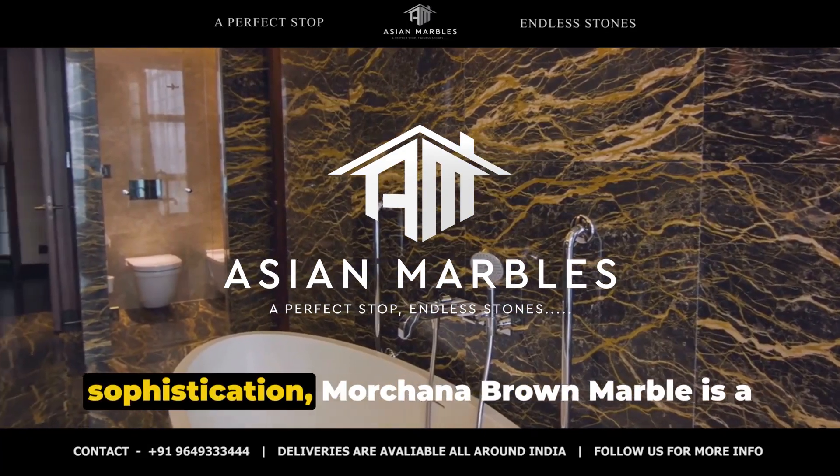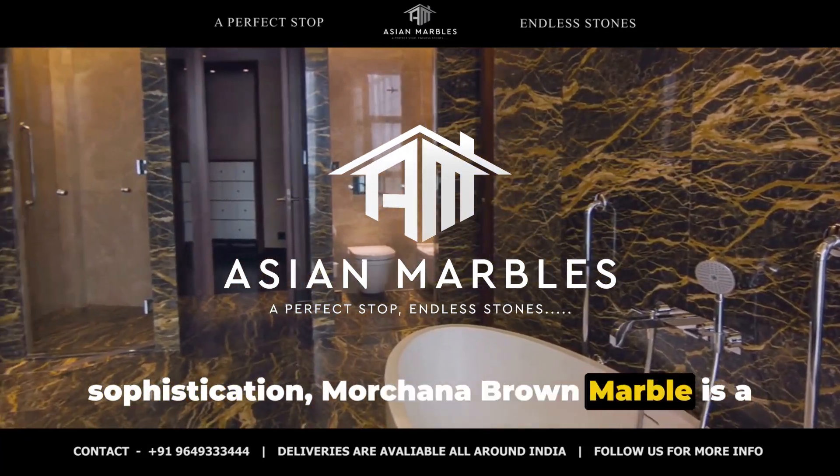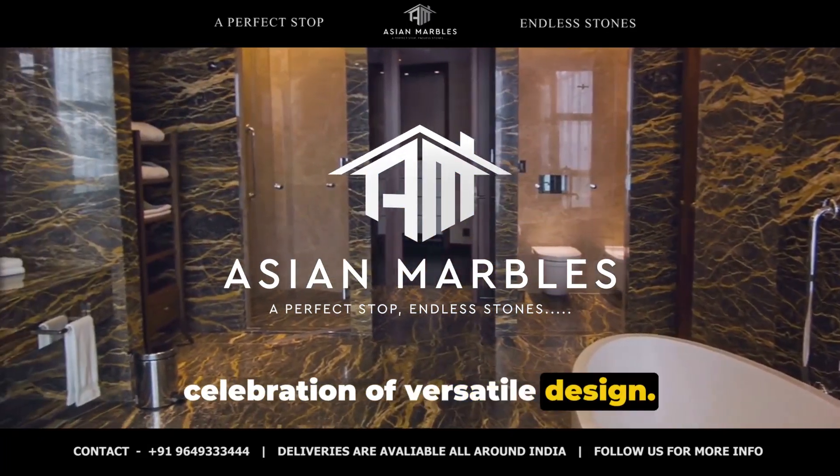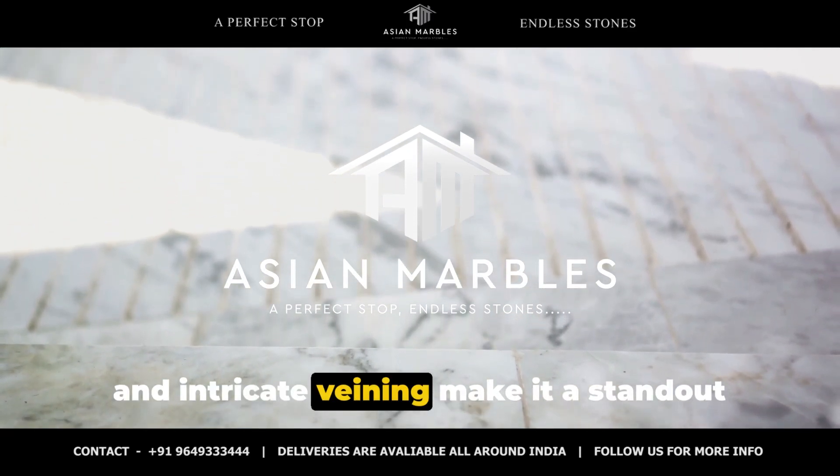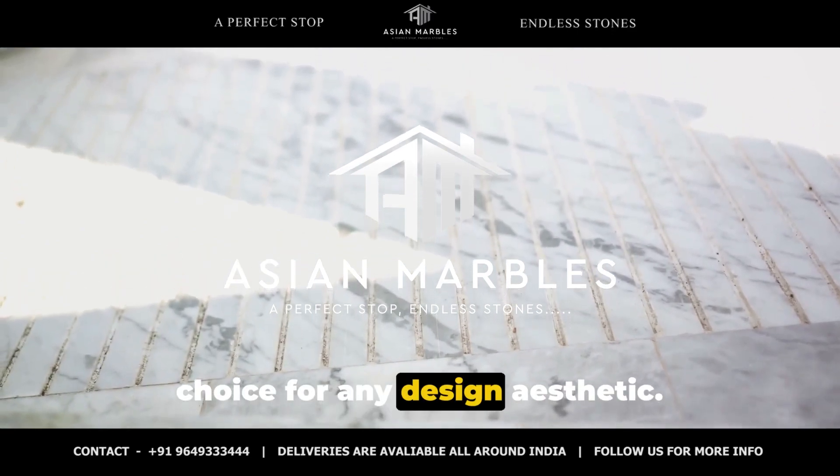From rustic charm to modern sophistication, Morchana Brown Marble is a celebration of versatile design. This natural stone's warm, earthy hues and intricate veining make it a standout choice for any design aesthetic.